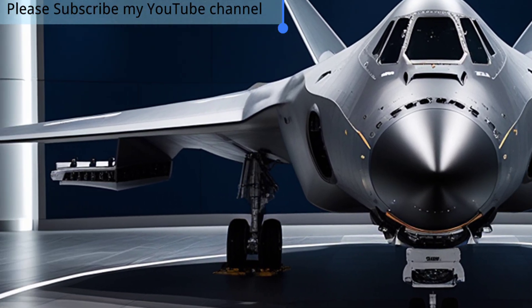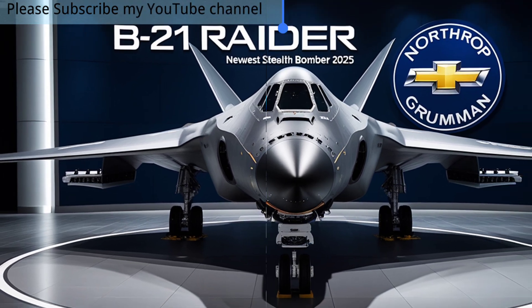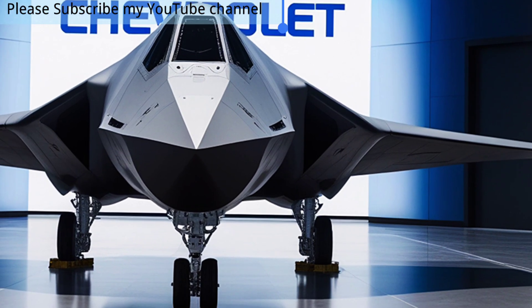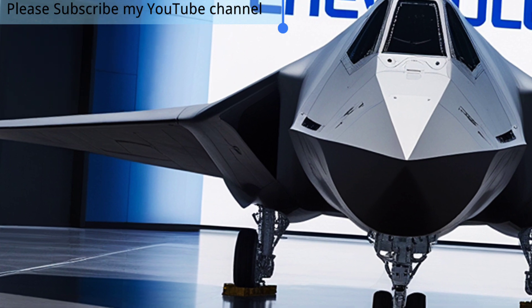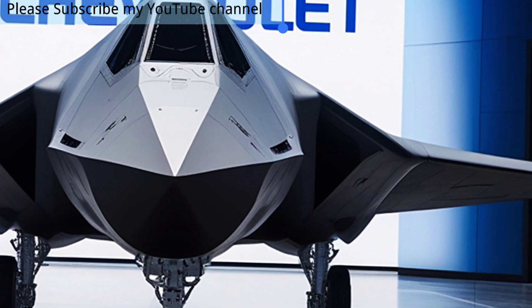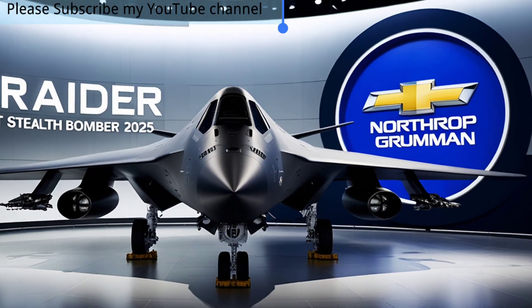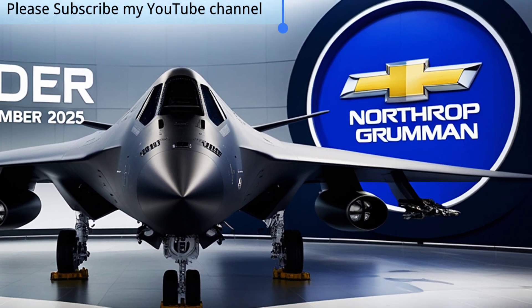Its ability to operate in long-range missions without refueling makes it a strategic powerhouse for global reach. As nations continue to strengthen their defense systems, the Raider stands as a symbol of American air dominance. In 2025, the B-21 Raider is not just another aircraft — it is a revolutionary platform that blends stealth, versatility, and future-ready technology. For aviation enthusiasts and defense analysts alike, this bomber is more than a weapon; it is the future of aerial supremacy and a powerful statement of innovation in modern warfare.